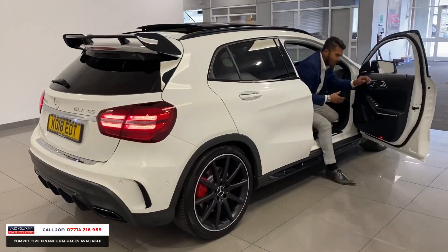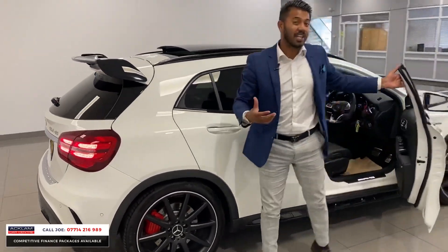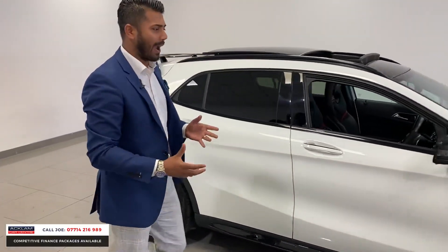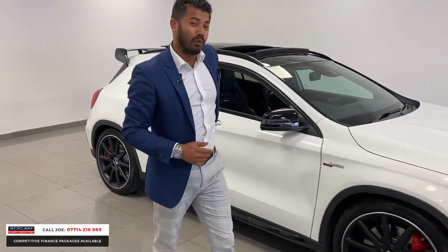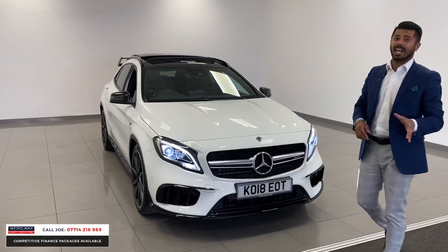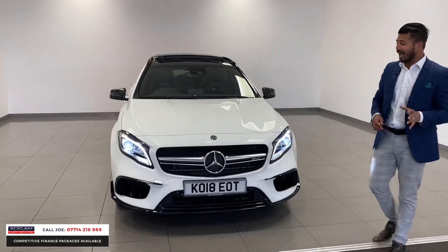What a great car this is. We don't get many of these. This is the GLA45 AMG Premium, the lovely Polo White, 18,000 miles, full Mercedes service history, 2018-18 registration, and today with the live pricing, this car is £34,990.